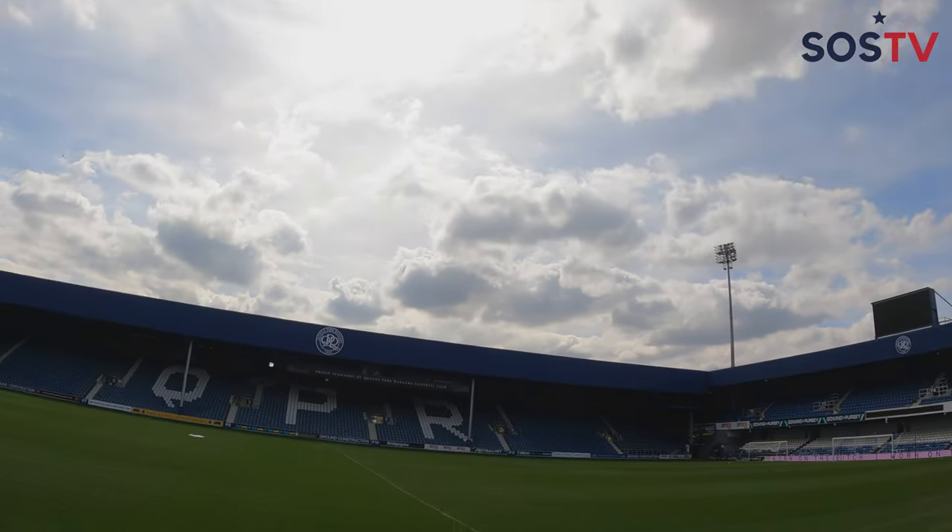That does it for today's tour here from Keon Prince Foundation Stadium. If you enjoyed today's tour, make sure to subscribe and hit the like button. I really enjoyed showing you guys around. From Keon Prince Foundation Stadium, formerly known as Loftus Road, this is State Soccer TV signing off. Have a good day, everyone.